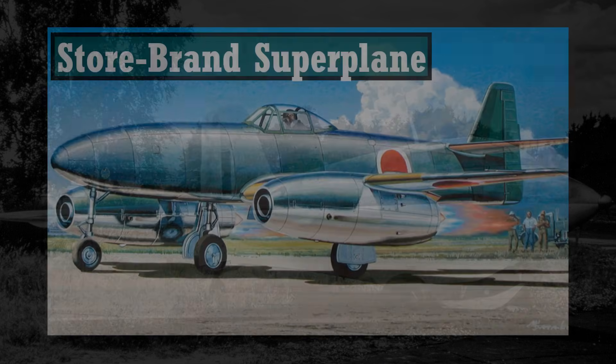Hey everyone, how's it going? Today I want to talk a little bit about a previous video where we looked at a Japanese copy of the legendary Messerschmitt ME-262 in the Nakajima Kikka.